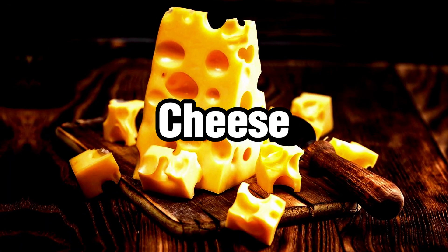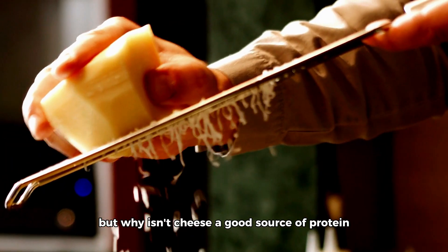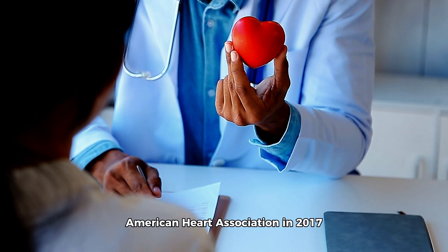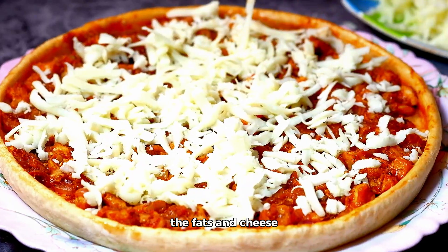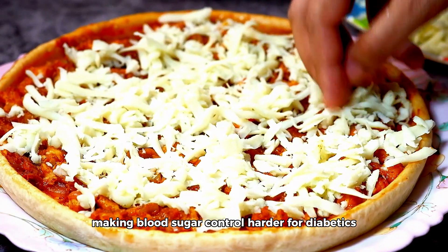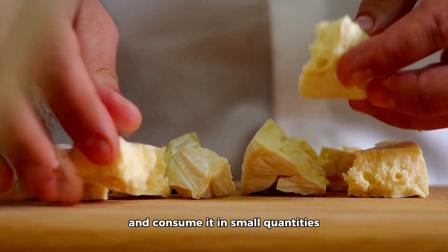Our third contender is cheese. Unfortunately, your beloved cheese is not as innocent as it seems. While cheese is a good source of protein, it's also high in saturated fats. A study conducted by the American Heart Association in 2017 found a link between dietary saturated fats and increased blood sugar levels. The fats in cheese can contribute to insulin resistance, making blood sugar control harder for diabetics. The key here is moderation — go for low-fat options and consume it in small quantities.